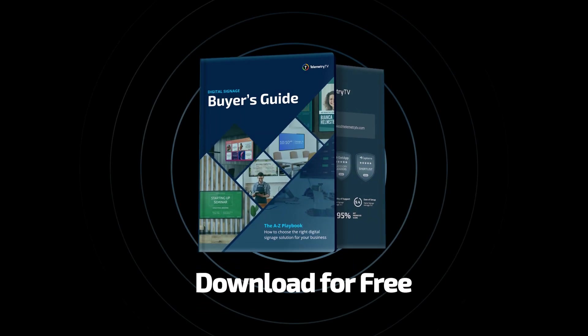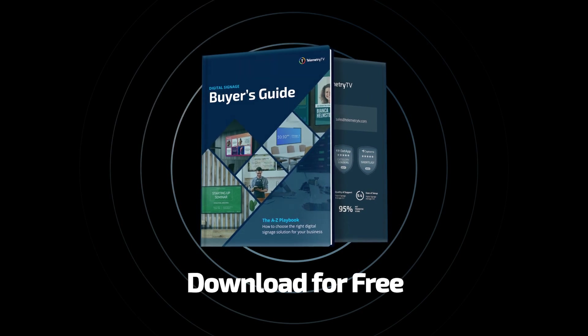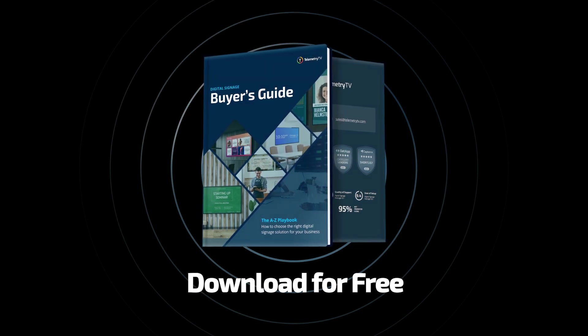For more information on digital signage solutions for banks and credit unions, download our free Digital Signage Buyer's Guide. It includes tips on selecting hardware and software, as well as best practices for maintaining your digital signage system. Thank you for watching.